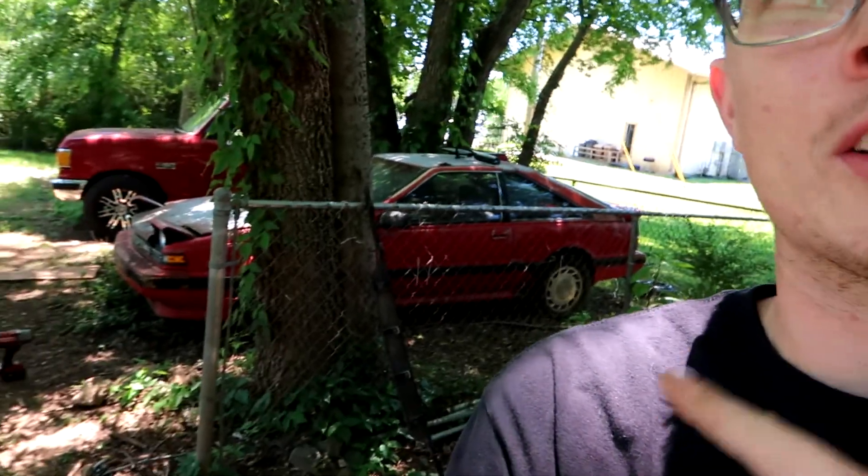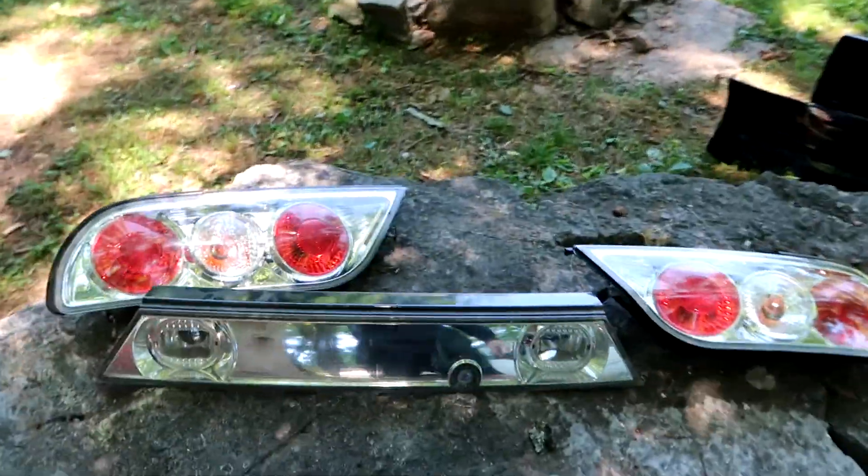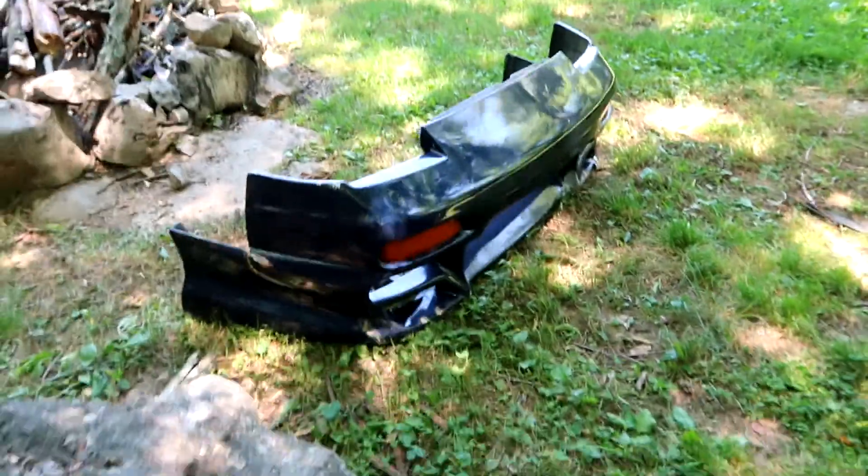My girlfriend says I have too many cars. Also getting rid of the S12 — don't really need it right now. Still too many cars, but I got some cool pieces for the white hatch. I'm gonna show you right now. I got some side skirts, some dope tail lights — we're gonna put the tail lights on right now — and a front bumper kit piece. This one looks pretty cool. Should all look good together.